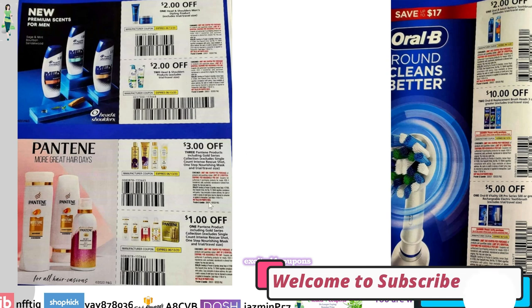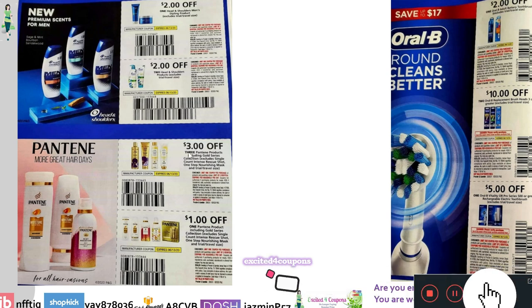Right underneath, we have Pantene — $3 off Pantene products, but you have to buy three, which usually matches the deals we've been getting. It includes even the Gold Series collection, but excludes the Single Count Intense Rescue Shot and the One Step Nourishing Mask. Then we have $1 off one Pantene products, also including the Gold Series and excluding the same ones mentioned above.